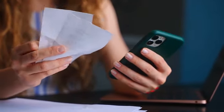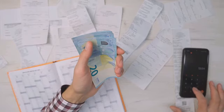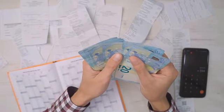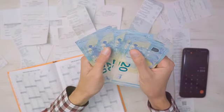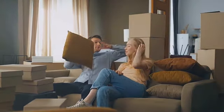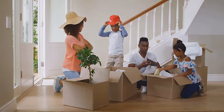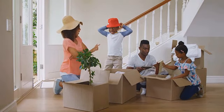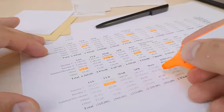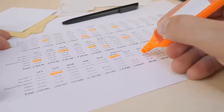Buying a house is a significant milestone in anyone's life. It's an exciting journey filled with dreams and expectations, but it's also a complex process — one that comes with a maze of hidden costs and unexpected expenses. It's not just about the sticker price on that for sale sign. Being prepared and informed is key. It's crucial to understand these costs, to anticipate them, and to budget for them. That way, you're not caught off guard and your journey to homeownership becomes a lot smoother. In the coming scenes, we will break down these costs and give you a clearer picture of what you're diving into.